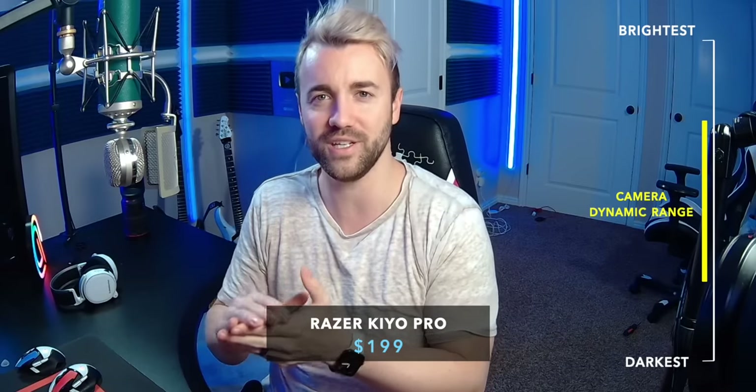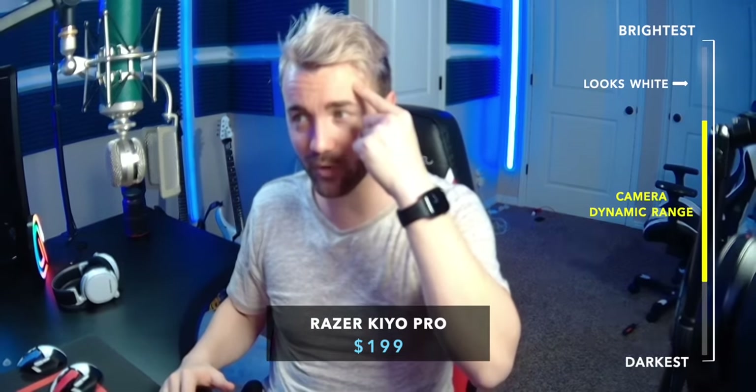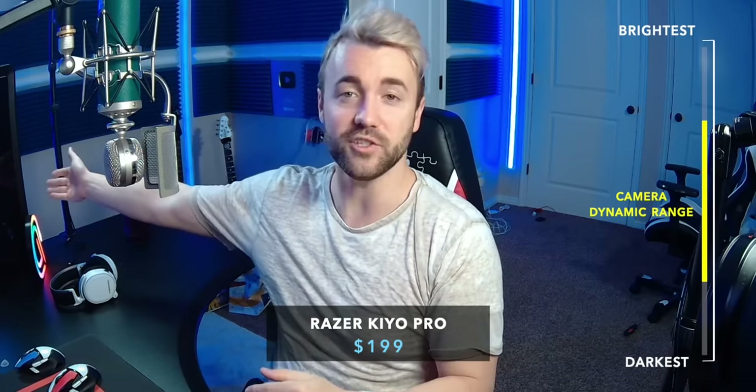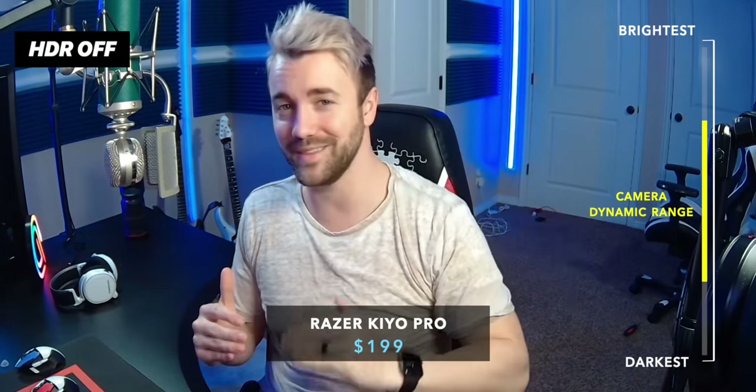With standard dynamic range, the camera can only capture a small portion of that real-world dynamic range. Anything above the camera's upper limit gets washed out as white — you can see that on my forehead here, completely washed out. Anything below that threshold turns black — you can see that on the edge of my computer here. It's not actually that dark; it just is darker than what the camera can handle.